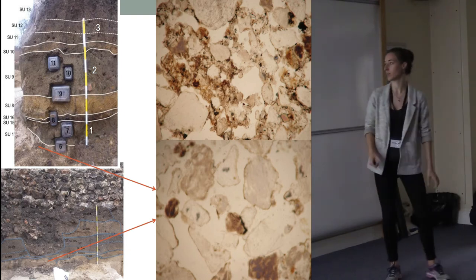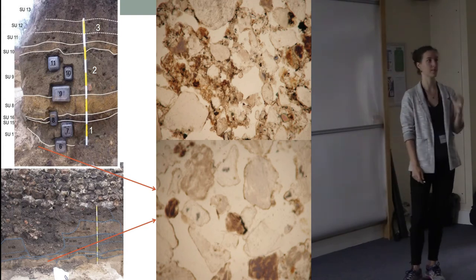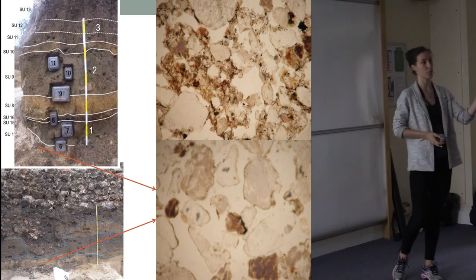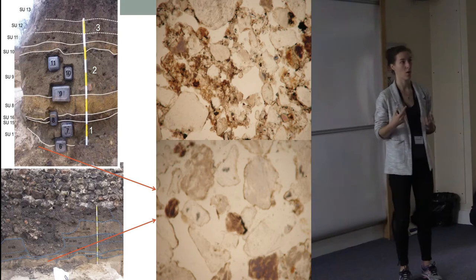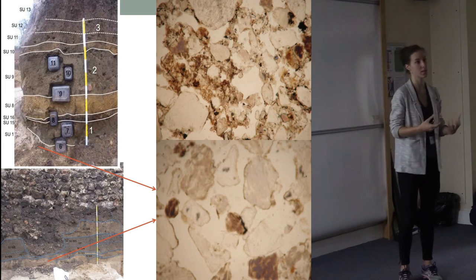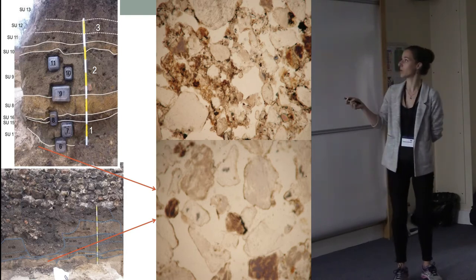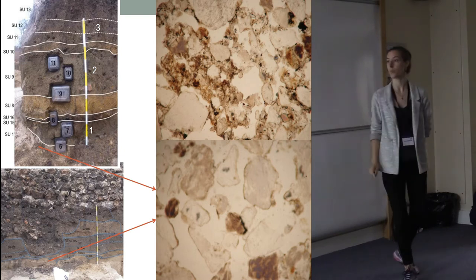Starting at the bottom, we're dealing with a sandy parent material with not much going on. Straight on top of it is the first dark earth, which is better preserved here in the corner than in the other part of the profile that has been truncated. We see that there is an in situ change of the material — no lithological discontinuity, no clear truncation between the parent material and this first dark earth. The micro-mass contains a lot more humus and a lot more fine material.